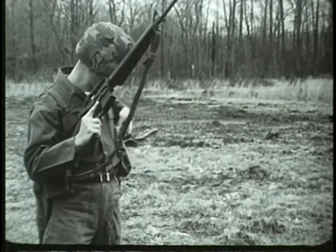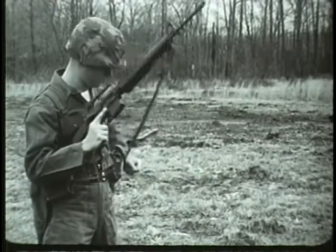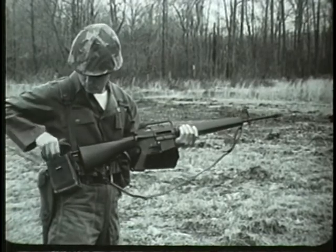The weapon's most distinguishing characteristic is its light weight. When fully loaded with 20 rounds, this weapon weighs less than 8 pounds.